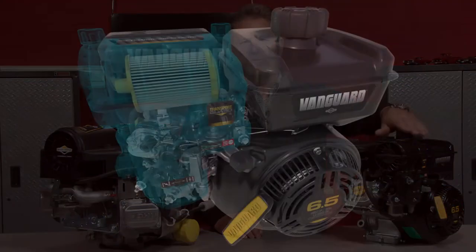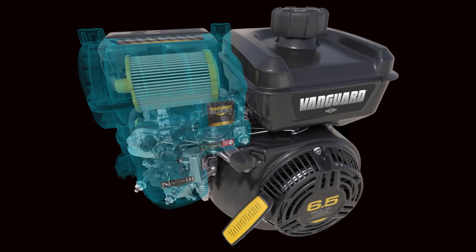What makes the Vanguard unique, and we think the better option for the customer, is we have a cyclonic air filter as standard equipment — it's an option on the Honda.